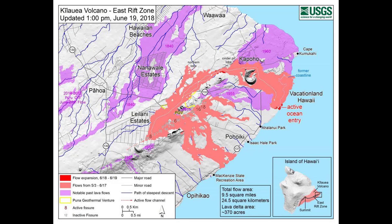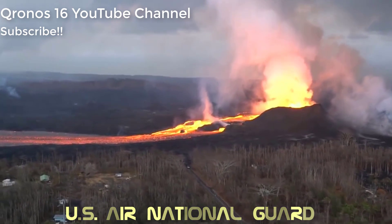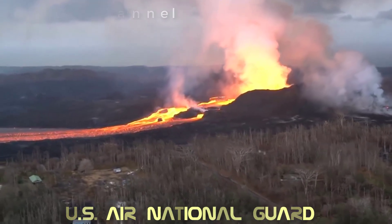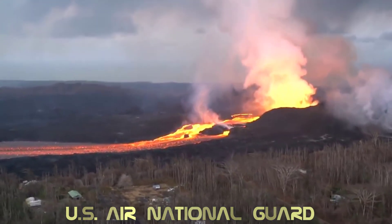The eruption slows down as it spreads out, forming so-called pahoehoe flows that creep along. But it's important to know just how fast the stuff can move, because there's no reason a channel can't suddenly change.